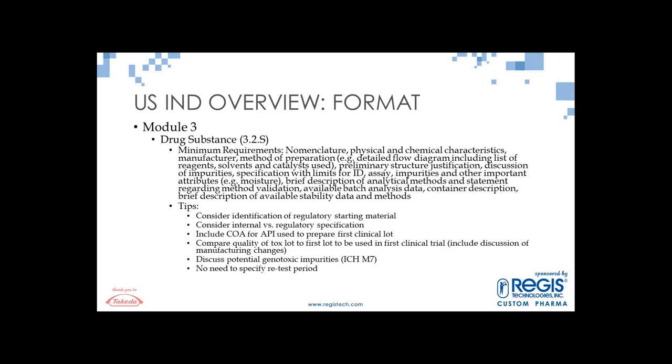Include the COA for the API used to prepare the first clinical lot — trying to omit it always results in a request from FDA. An important piece is comparing the quality of your tox lot to the first lot going into the first human clinical trial, including impurity profiles and any manufacturing changes. Discuss potential genotoxic impurities — this always comes back from the FDA if not adequately addressed. In the U.S., there's no need to specify your retest period for the API; retest extensions can be handled via your internal processes.